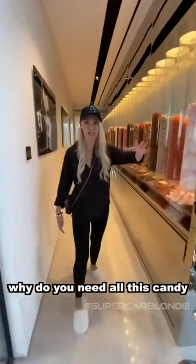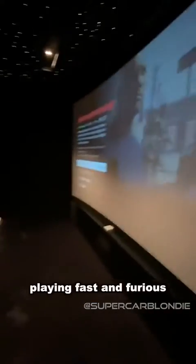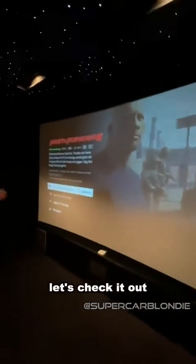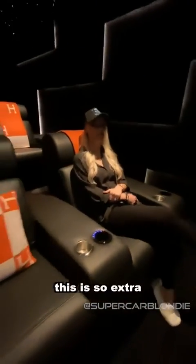Why do you need all of this candy? I'll show you — it's your indoor cinema playing Fast and Furious. Let's check it out, I'm going to sit on my M&M's. Guys, this is beyond. This is so crazy.